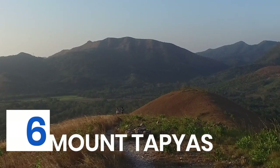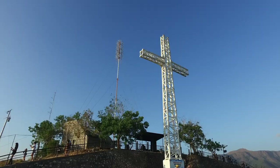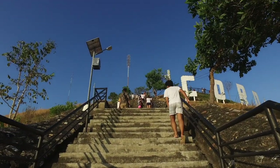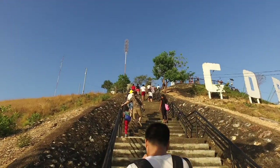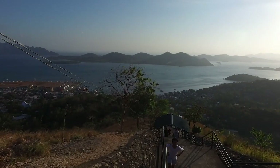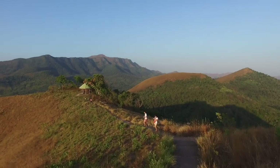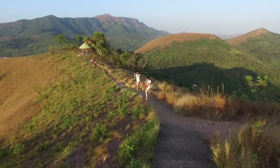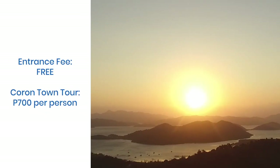Mount Tapias stands at 210 meters and offers a panoramic view of its surroundings. At its summit stands a giant cross, and at sunrise or sunset you can witness the sky's colorful gradient. To get to the top, you need to conquer around 700 concrete steps — but rest stops with benches have been installed along the way for those who need a breather. To reach Mount Tapias, you can march to the base independently or charter a tricycle. For a hassle-free trip, you can book a Coron town tour. Whatever you choose, make sure to bring enough water and sun protection.